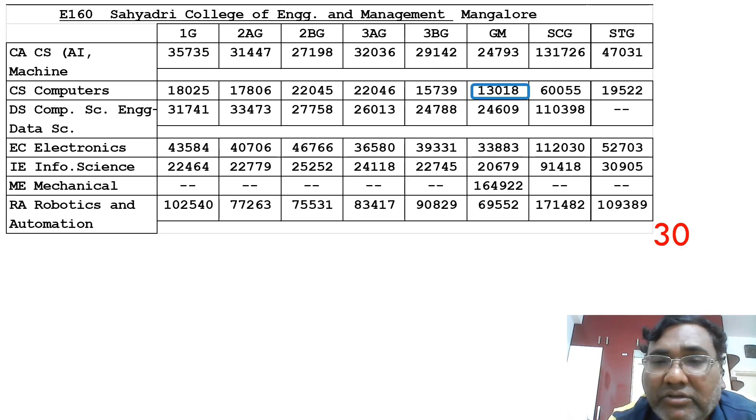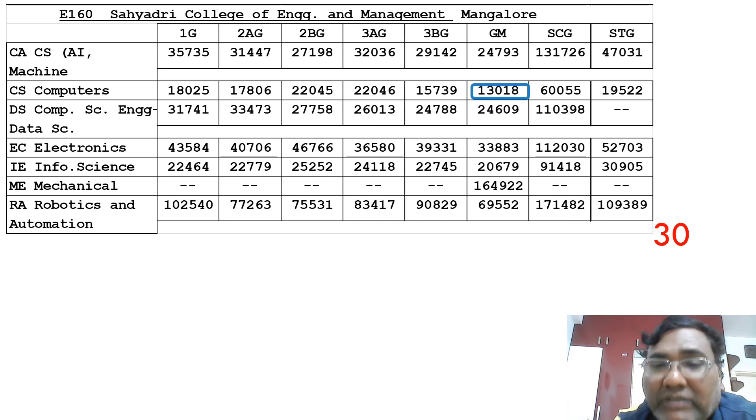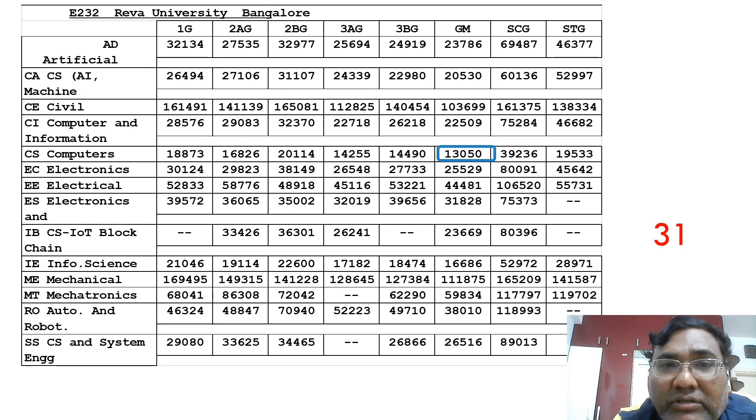The 30th best college is Sahyadri, from the Mangalore region. I've made several videos on Sahyadri — it has excellent placements with around 800 to 900 offers last year. The CSC cutoff is around 13,000, making it the number one college by cutoff in the Mangalore region. Electronics is available up to 33,883, Information Science at 20,000, and CSC specialization branches are also available. That covers the top 30 colleges.